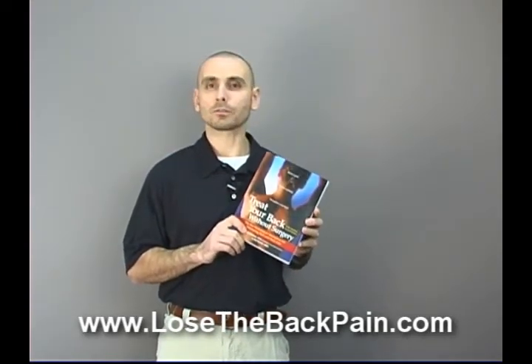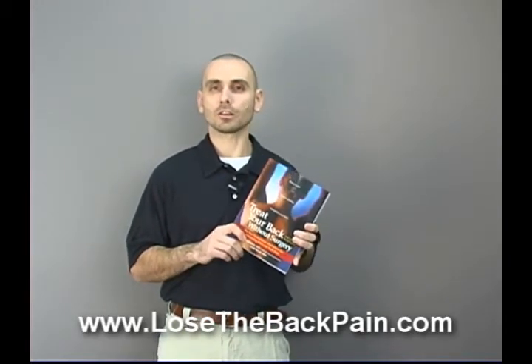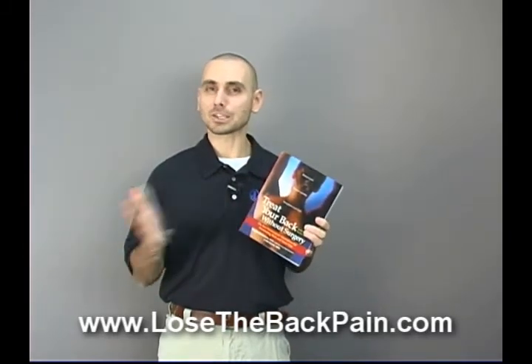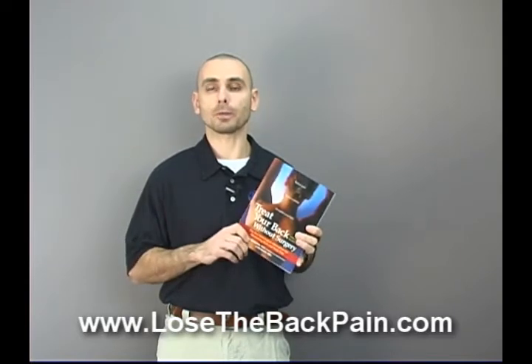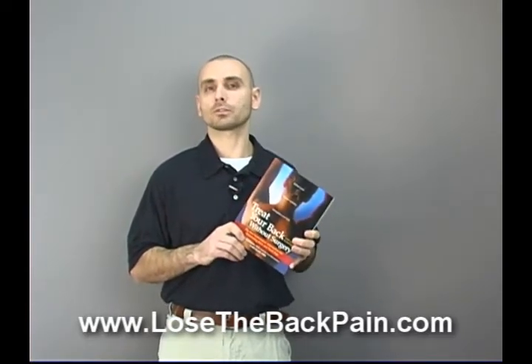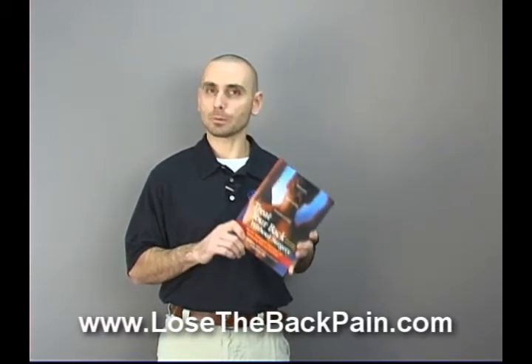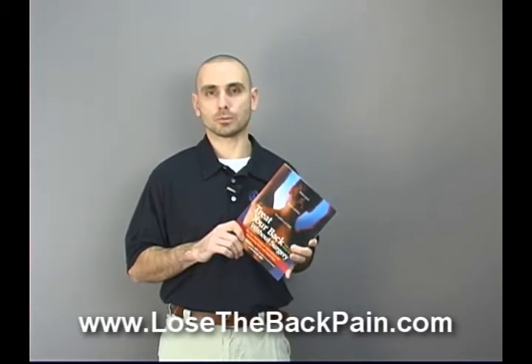The book gives you lots of general exercises and stretches. So regardless of who purchases and reads this book, the recommendations are the same. That's one of the biggest problems with most books about back pain — it's all generic, it's all one size fits all. If you really want to get the best results and get rid of your pain and keep it away, you've got to make your program specific to you and your situation.